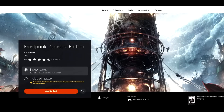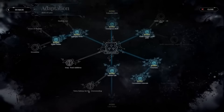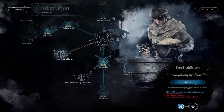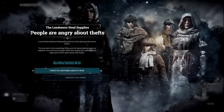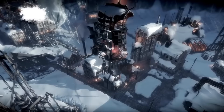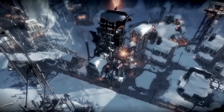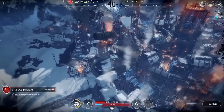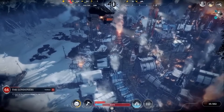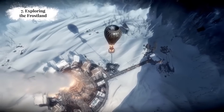Next up, Frostpunk Console Edition, 85% off for $4.49. I spent most of my time with Frostpunk on PC — it's one of those city builder survival games made for keyboard and mouse — but it makes a pretty smooth transition to PlayStation controls. It's not a game for everyone since city builders don't vibe with everybody, but if you want a game with depth, nuance, and emotionally gripping decision-making, Frostpunk gives you a lot of that. City builders with a controller aren't ideal, but it works well. The base game for $4.49 is a good price — the complete collection is not on sale right now.